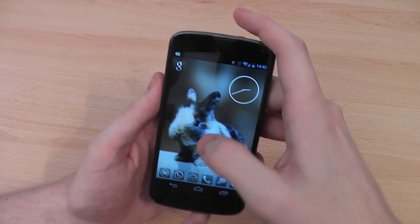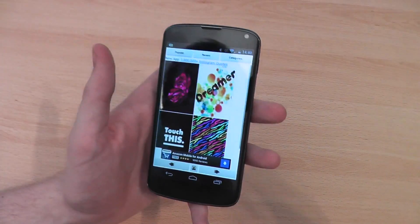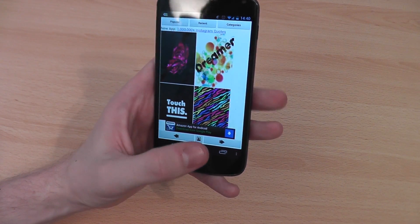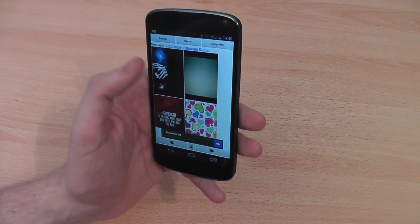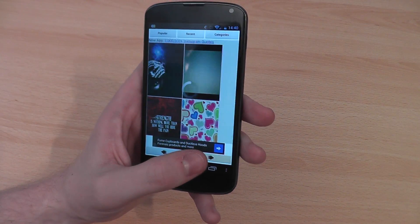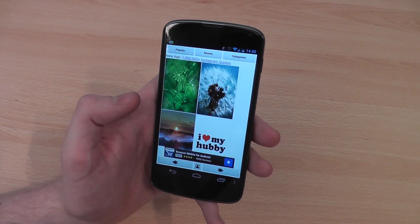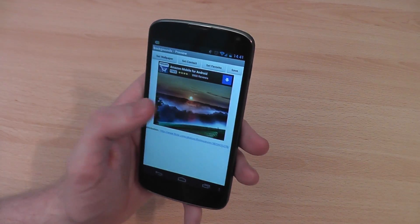The first one I'm going to get into is the Backgrounds application, which is why I've got this bunny as a background — couldn't resist it. No one can deny how cute it is so I just went with it. On this app you've got hundreds of thousands of backgrounds, you can browse through popular, recent, or go through the categories. It's a really simple one, and I'm just going to be recapping a load of useful ones this first week.